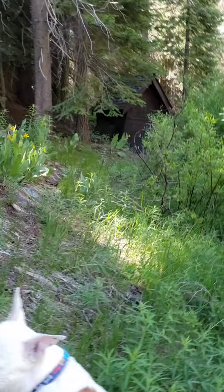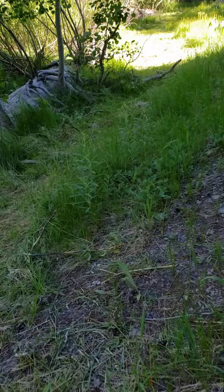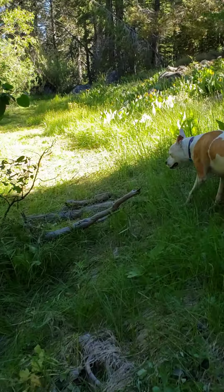That is the spring house. And we'll head back over here. Some little wild strawberries, I think. Come down here and sit on the rocks, under the tree.